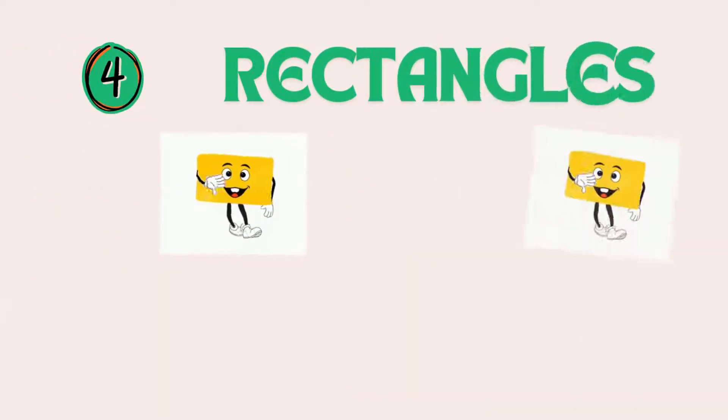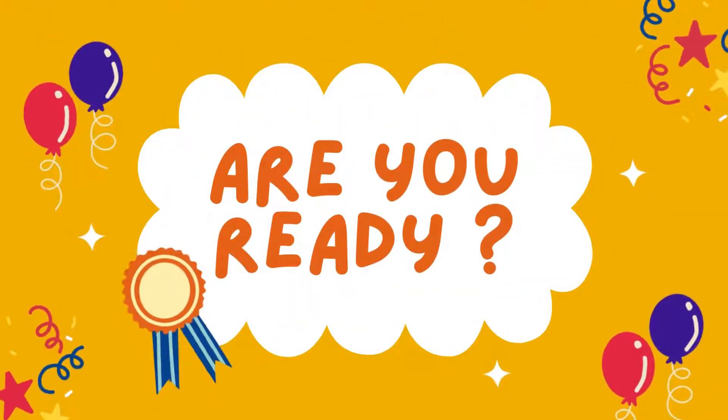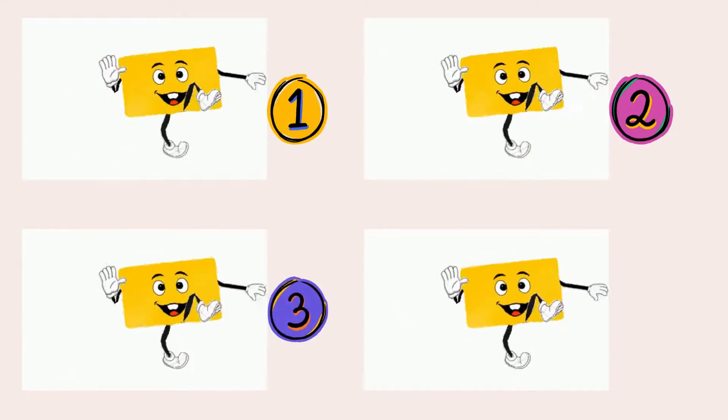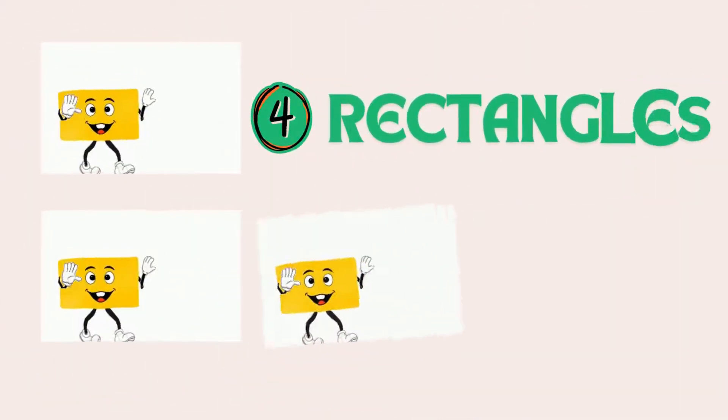Four rectangles. Can you count to four with me? 1, 2, 3, 4. Four rectangles.